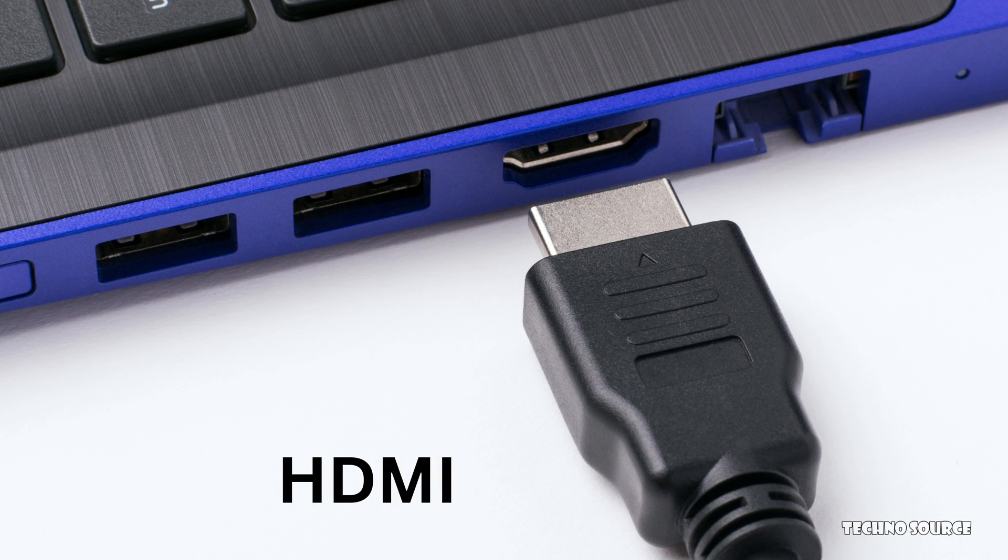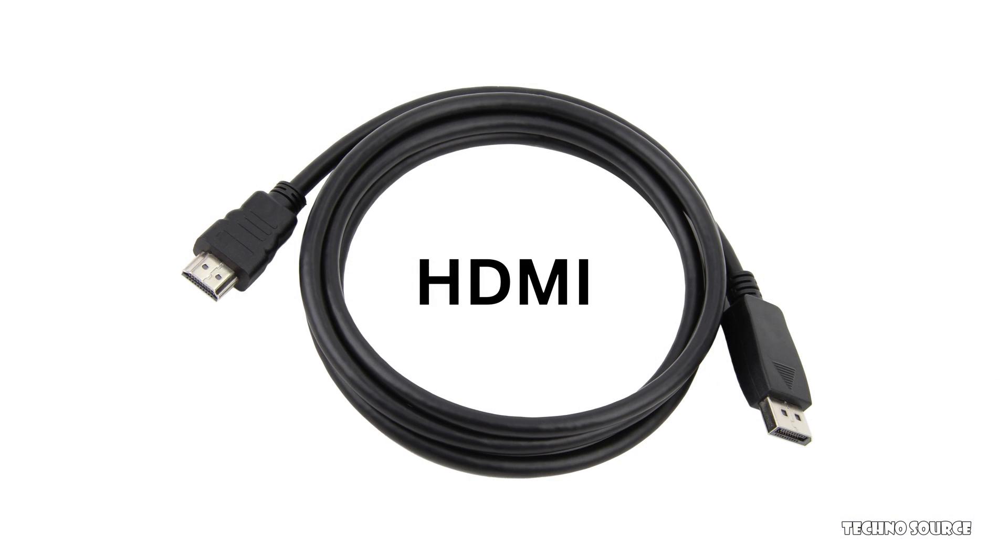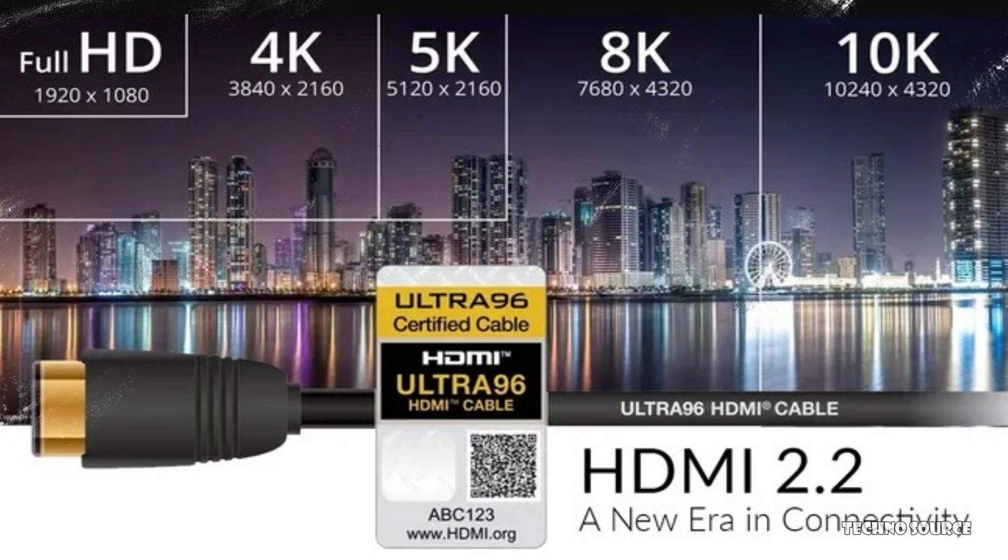HDMI 2.2 can handle mind-blowing 12K pictures at 120Hz refresh rates and even 16K pictures at 60Hz. Of course, right now TV manufacturers are just starting to dabble in 8K, so this new standard gives us a ton of room for future advancements.